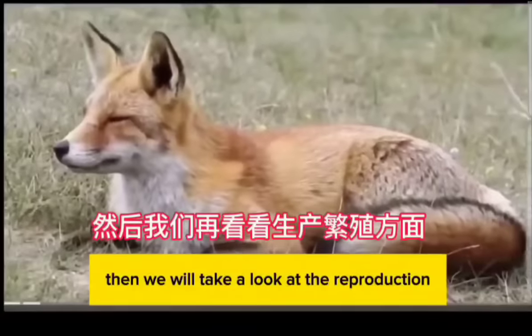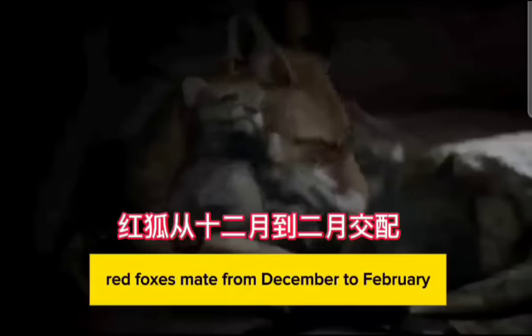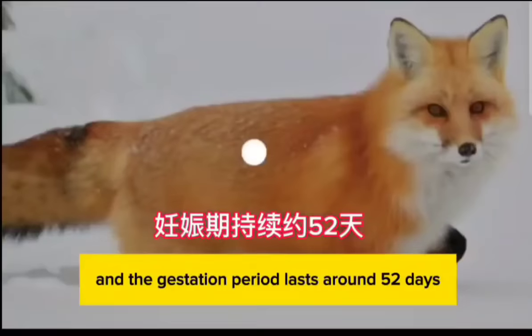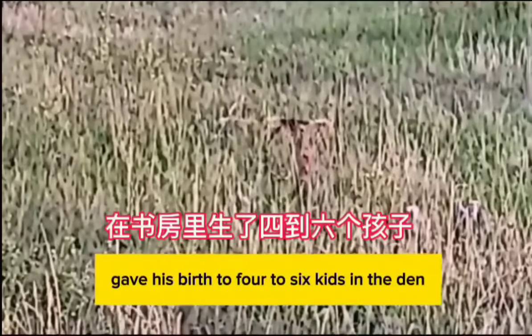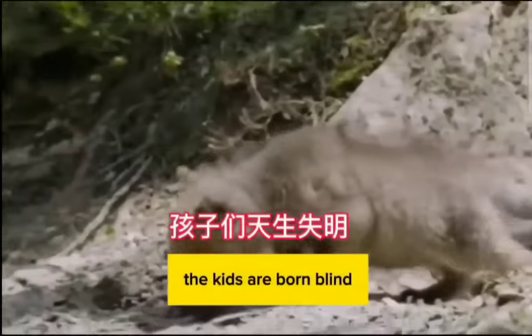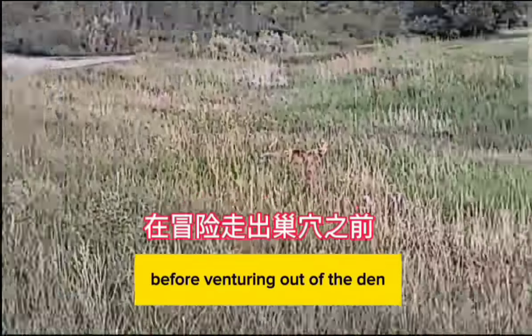Next, reproduction: red foxes mate from December to February, and the gestation period lasts around 52 days. The female fox gives birth to four to six kits in the den. The kits are born blind and rely on their mother for several weeks before venturing out of the den.